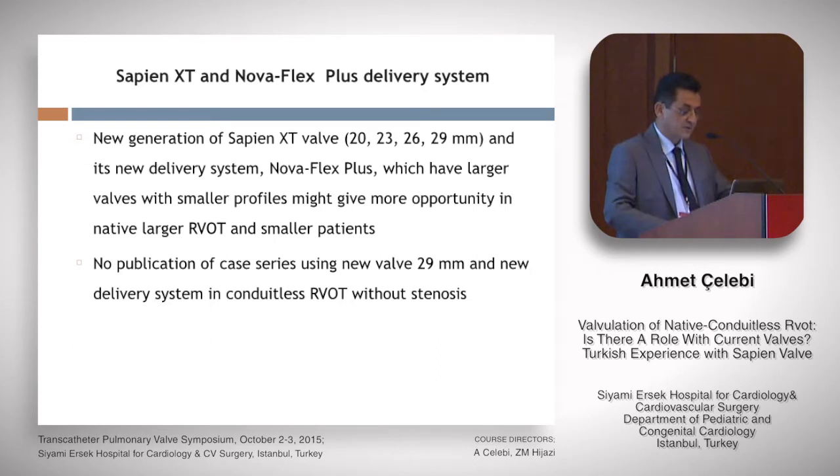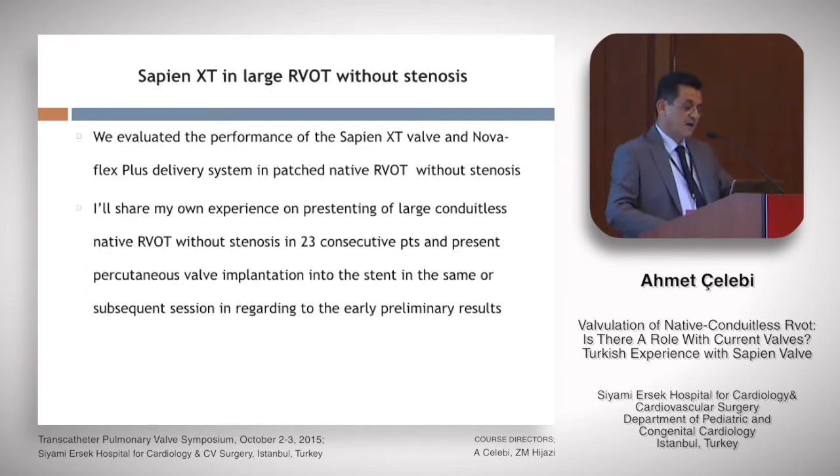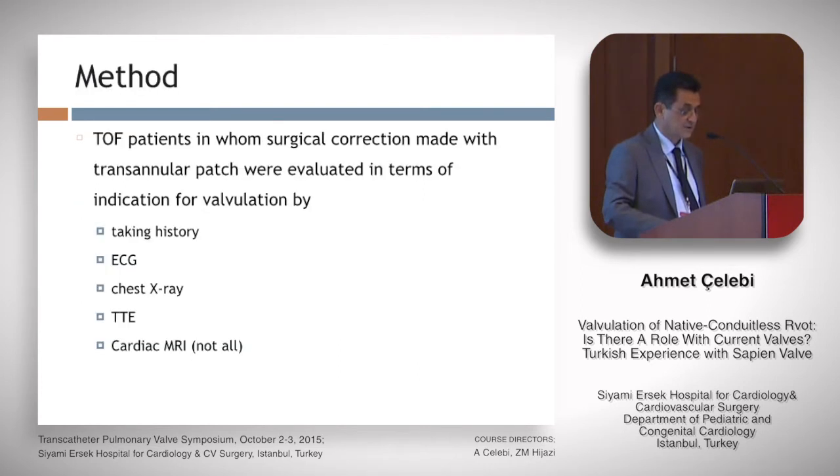In this area, there is no publication of case series using the new Sapien XT valve — 29 mm — with the new delivery system. We have evaluated the performance of the Sapien XT valve in a large series of cases, and it worked very well, especially in very large RVOT, and I will share my own experience on this.